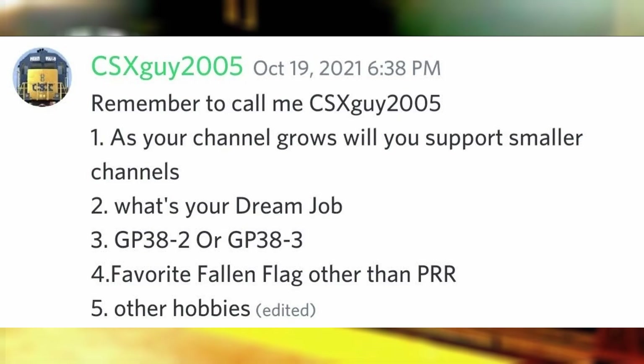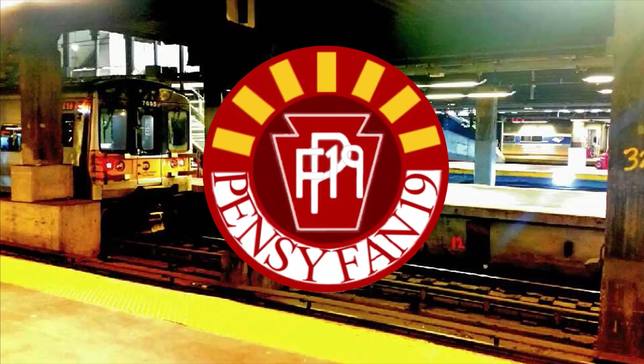As your channel grows, will you support smaller channels? Depends on the content, but if they're promoting something similar to a topic I mentioned in my video, then I'll make a community post about it, and if other people want to collab with me on projects, I'm more than willing to help.